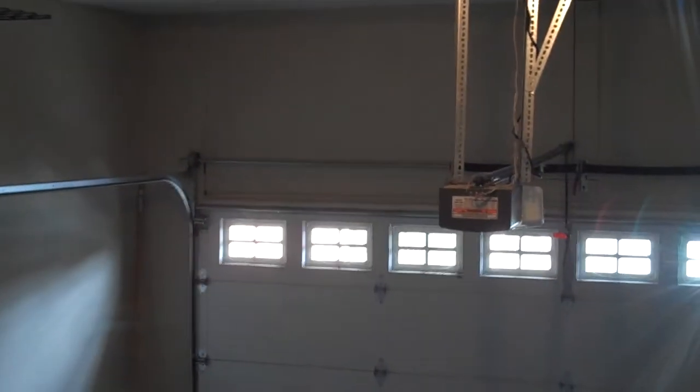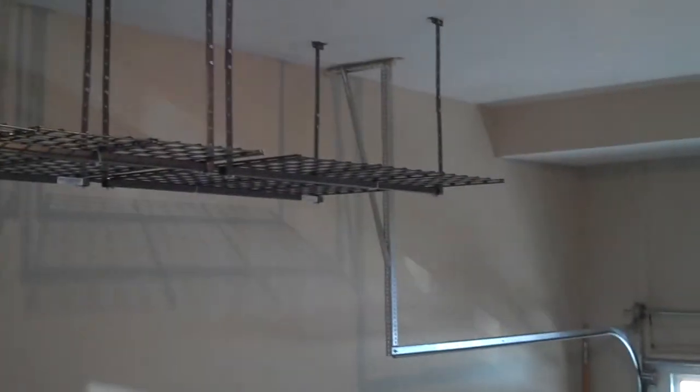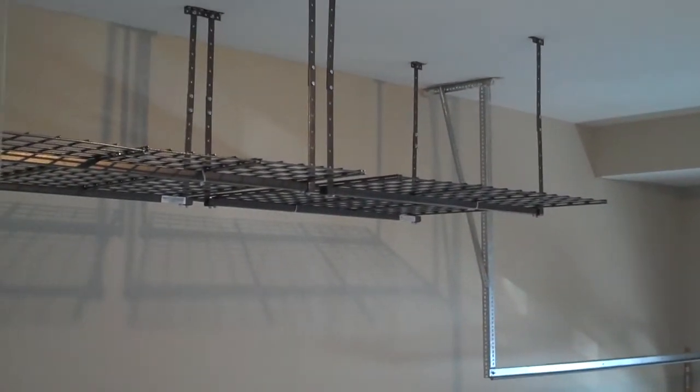Let's take a walk back upstairs into the kitchen. Off to our right, we have a two-car garage featuring an opener, room for two vehicles, some grates for overhead storage, and an epoxy finished floor.